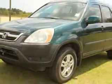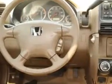Enjoy an impressive 23 miles to the gallon on this great SUV, with features like passenger, AM FM stereo cassette and CD player, anti-lock braking system, keyless entry, and alloy wheels.